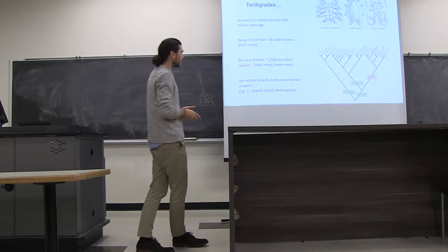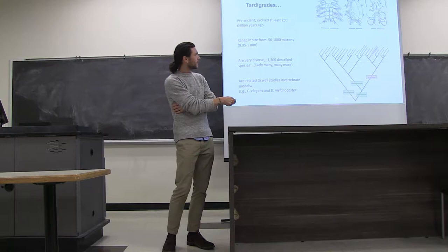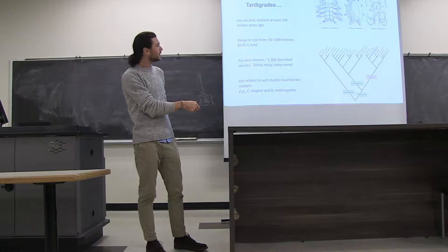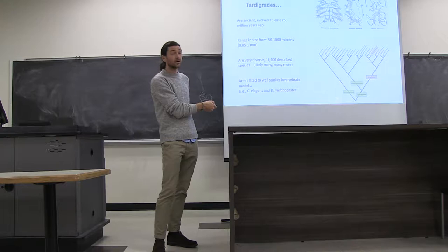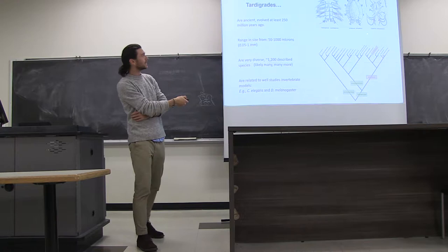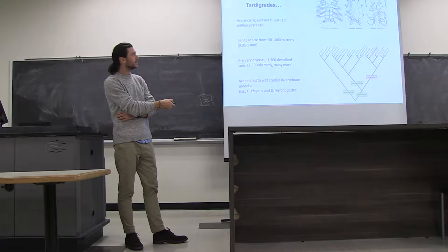Evolutionarily, tardigrades make up a phylum unto themselves — the phylum Tardigrada. But this phylum is placed within a larger group of animals called Ecdysozoa. Ecdysozoa contains some better-known animals like arthropods — so the fruit fly Drosophila is an arthropod — or nematode worms like C. elegans. For comparative studies, tardigrades are really great because evolutionarily they're sort of sandwiched between these two really well-developed genetic invertebrate developmental systems.